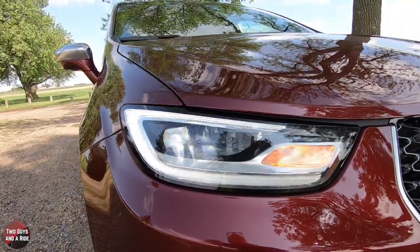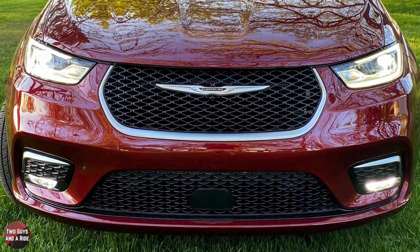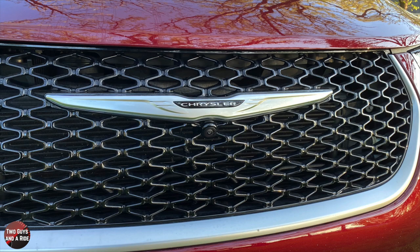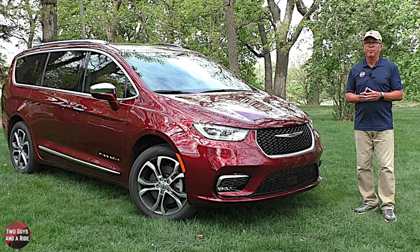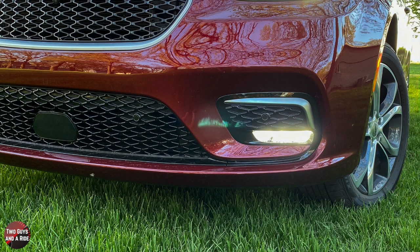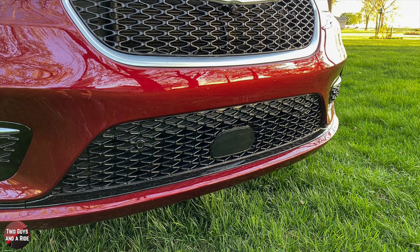The Pacifica has auto on/off bi-functional LED projector headlights with daytime running lights, and I really like the new grille design with that nice gloss black grille and satin chrome surround. In the middle there's a forward-facing camera just below the large Chrysler winged logo. It also has a body-colored front bumper with parking sensors and LED fog lights highlighted by satin chrome trim, with non-functioning side air intakes and a center functional air intake with a body-colored lower lip.